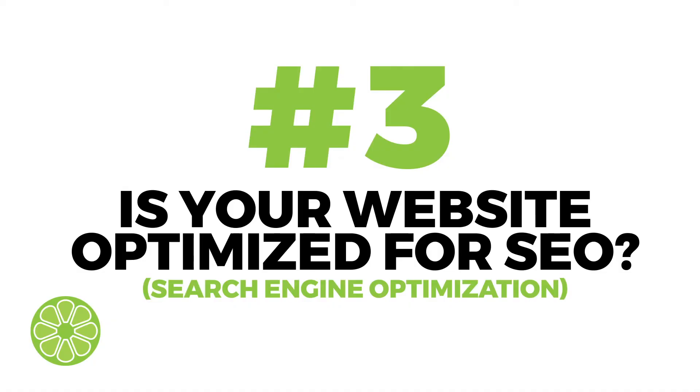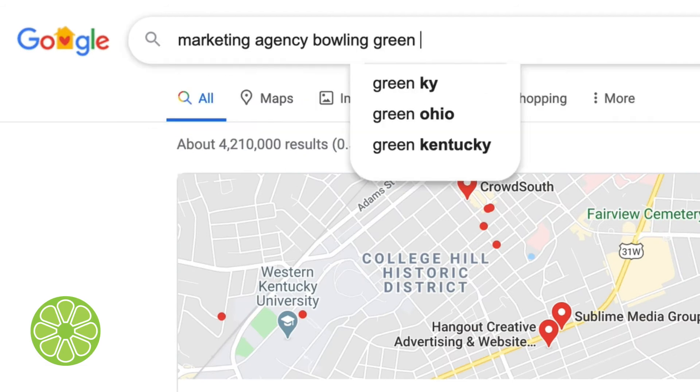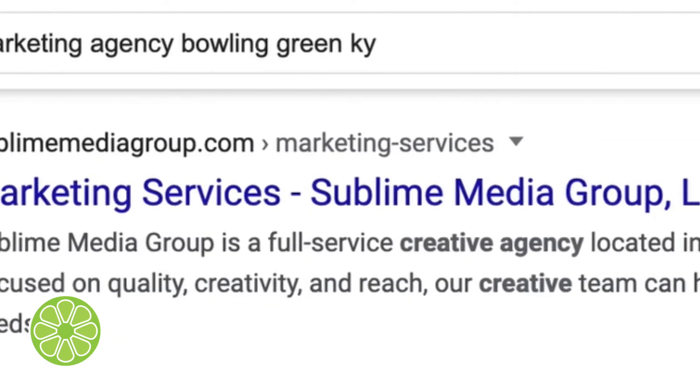Is your website optimized for SEO? Great SEO can help you attract more traffic, which provides more opportunities to convert customers. This also helps your search engine rankings, making you easier to find and growing your overall organic traffic.